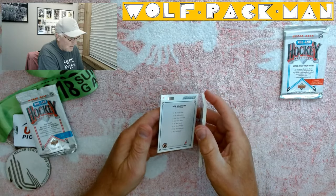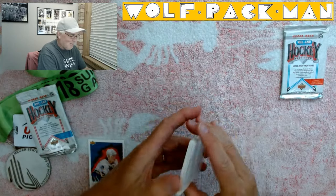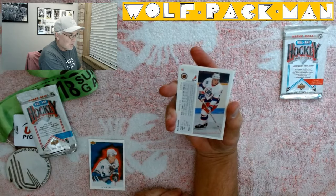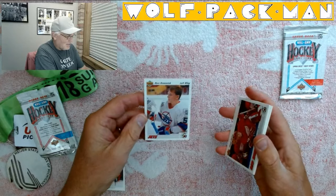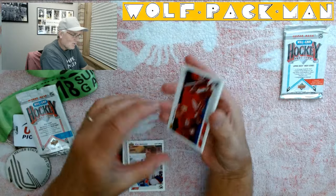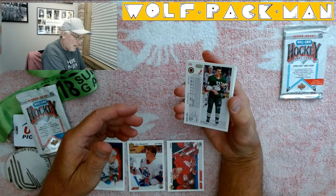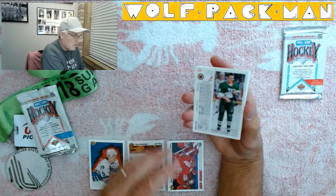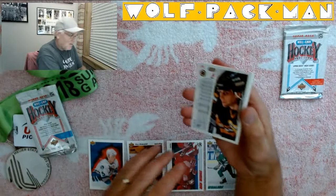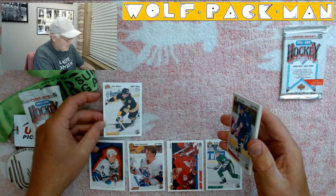So this first card is Neil Wilkinson — never heard of him, sorry. Then we've got Russ Romanuk. Check this out — beautiful picture on the back, some stats, and an awesome picture on the front. Just awesome cards. Jimmy Carson, a Red Winger — that's a cool card. And we've got Bobby Holick, showing the ref where he got stuck with a stick. Cam Neely — oh, that's a cool card.